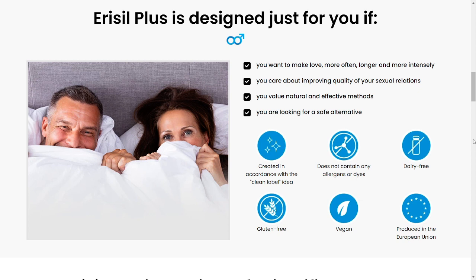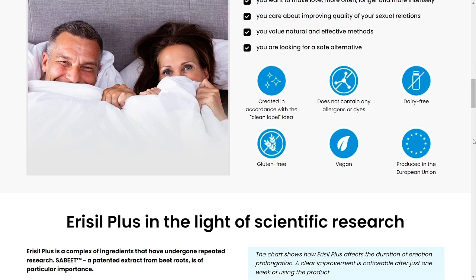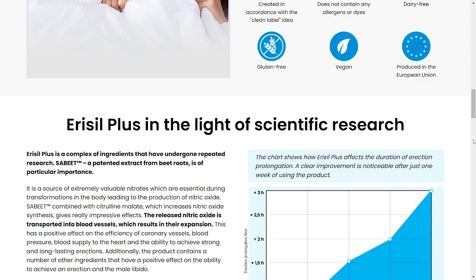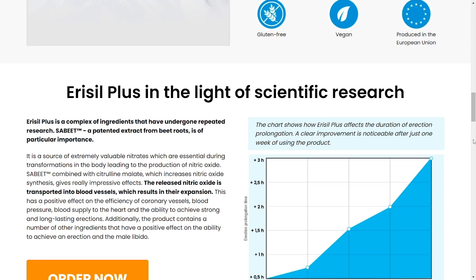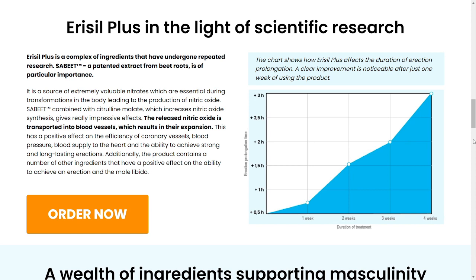Aerosil Plus supports good sexual relations, improves fertility, and helps maintain a healthy prostate. In all the tests conducted with Aerosil Plus, no side reactions were identified in the volunteers — no side effects, no contraindications, and anyone can take it. Aerosil Plus is designed for all ages and medical conditions. It is not invasive, does not require restrictive diets, and does not interfere with other supplements you may take.